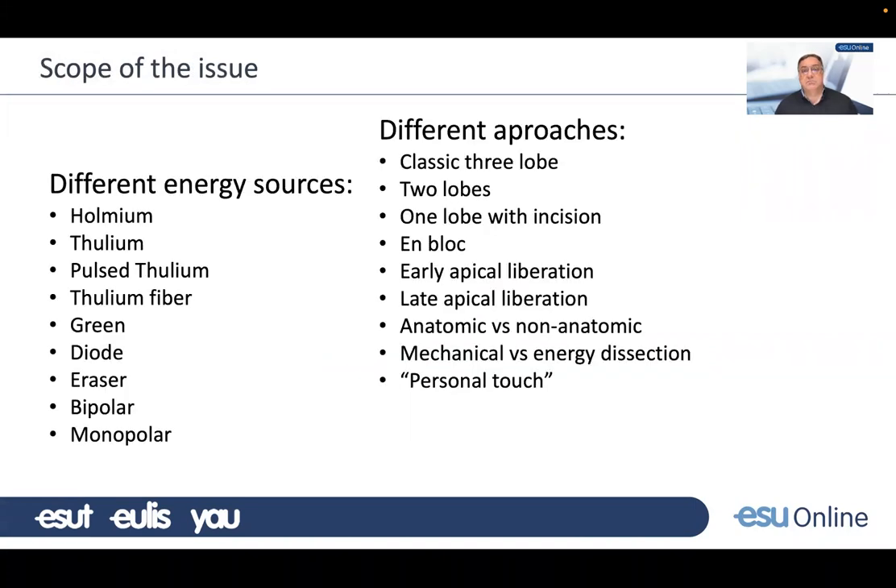If you look at the task given today, there are many different energy sources with different wavelengths — lasers, bipolar, monopolar. There are different approaches: three lobes, two lobes, one lobe within an incision and block, early or late apical liberation, anatomic techniques versus non-anatomic techniques, mechanical dissection versus energy dissection, and then the personal touch that every surgeon gives to their operation.